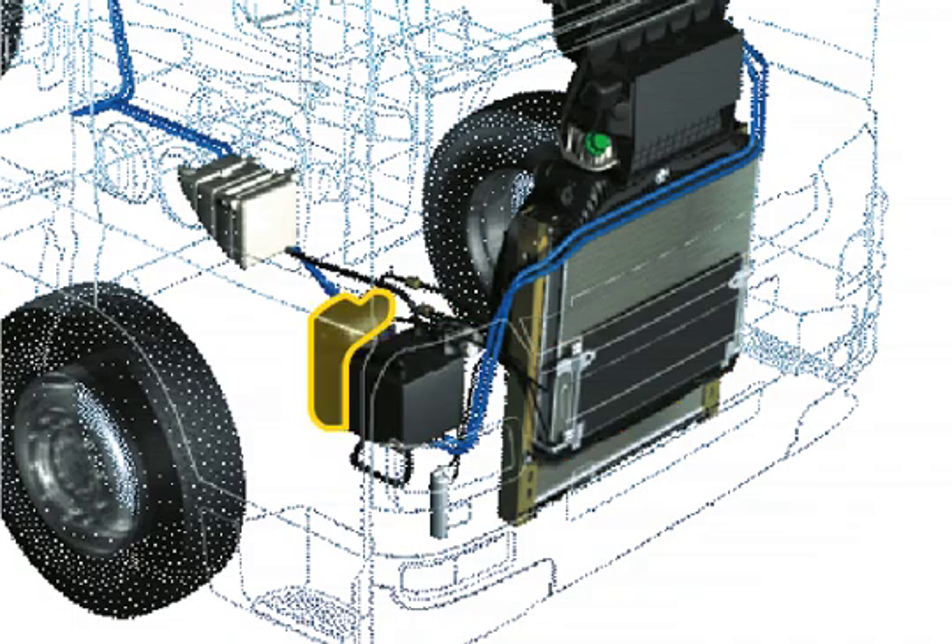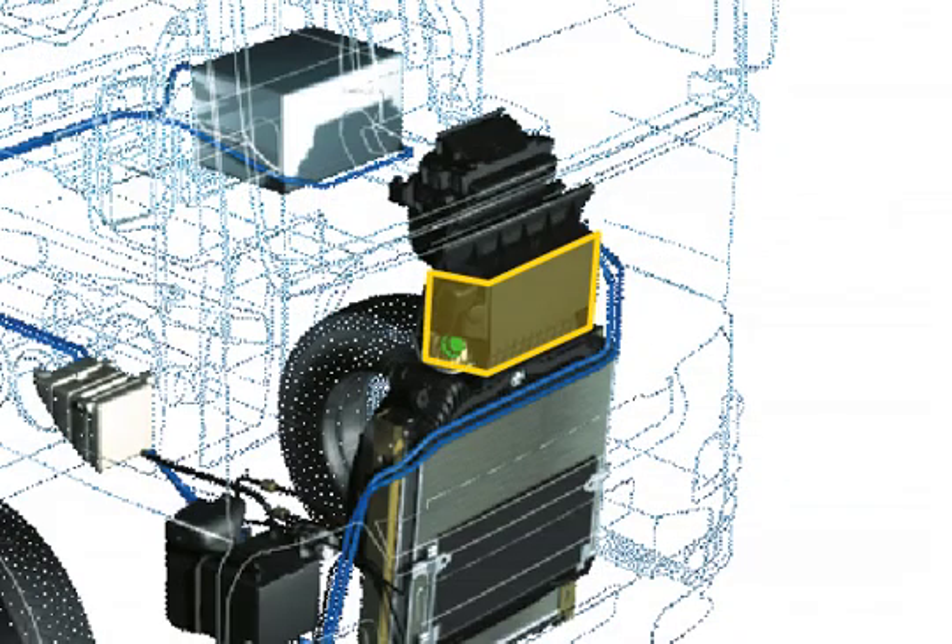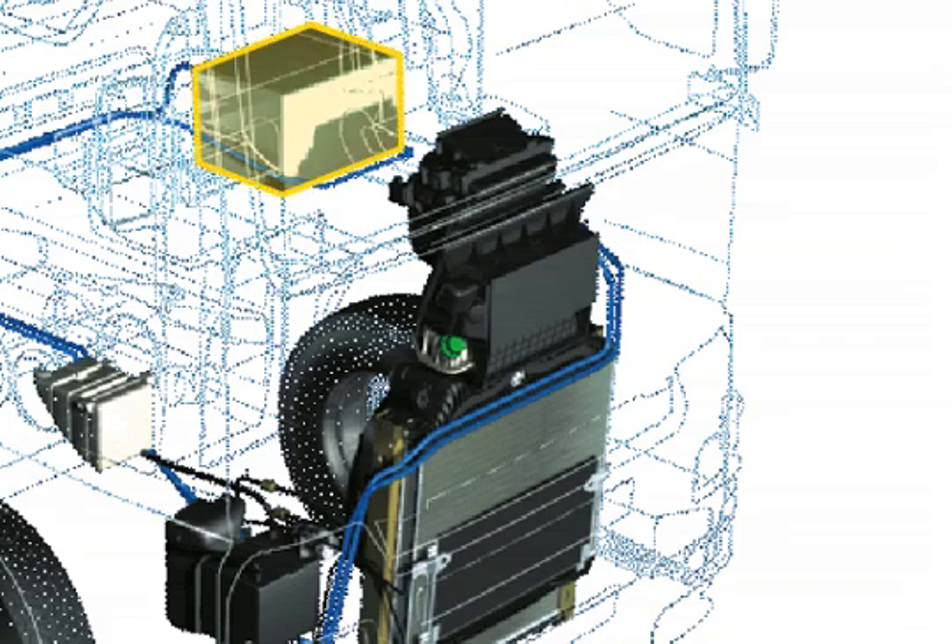The heat exchanger cools the mixture of water and glycantin in the second circuit. At the appropriate setting, this mixture flows through the air conditioning system's heat sink and cools the cab's interior. Any excess is fed to the cold reservoir in the stowage compartment on the left-hand side of the cab.